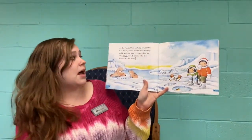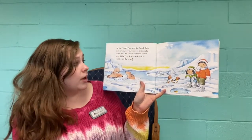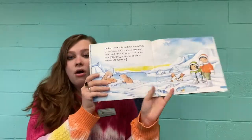In the North Pole and the South Pole, it is always cold. Water is extremely cold and the land is covered in ice and snow. It seems like it is winter all the time.